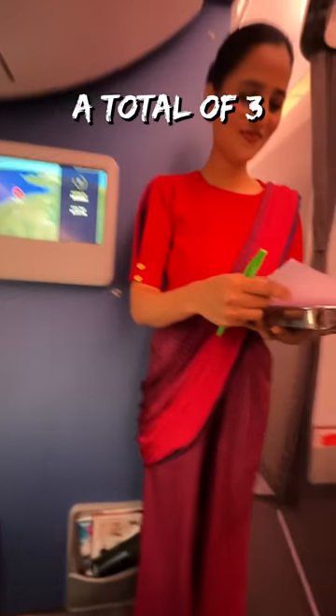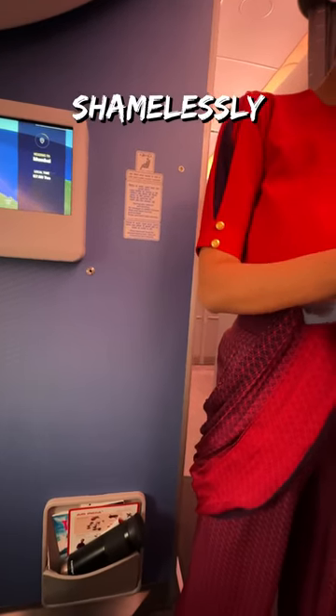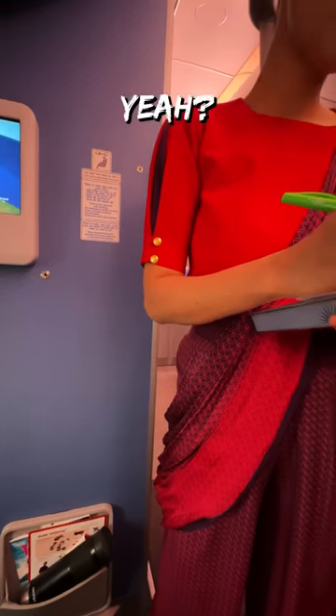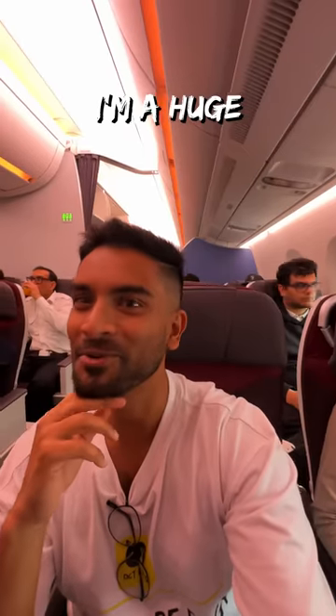Before takeoff, I was given a total of three breakfast options. I ordered the omelette and shamelessly asked if there were any leftovers of the veg option to try as well. In veg, we had pongal and the masala muntal — I went for the pongal for sure. I'm a huge pongal fan.